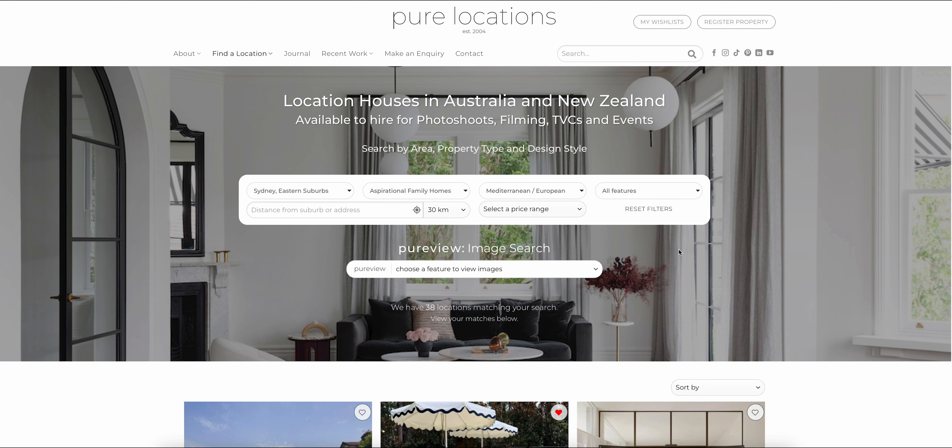We know that the location's features are really important for a successful shoot or event, so next you can filter by various features such as a tennis court or water views. I'm specifically looking for a pool and a balcony, so I'll select those now.